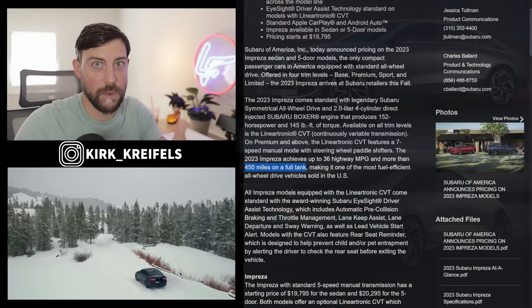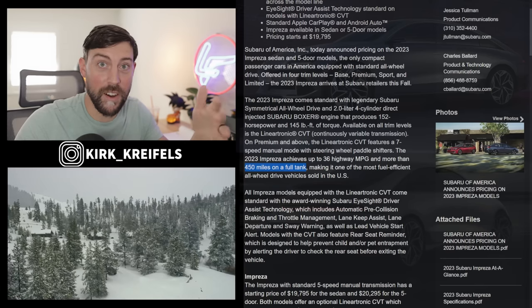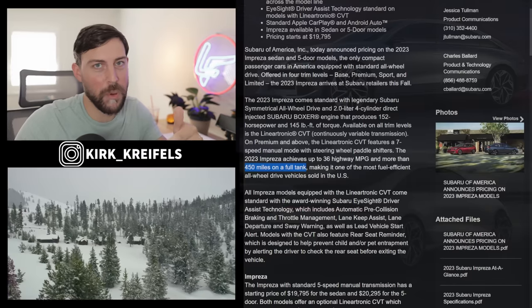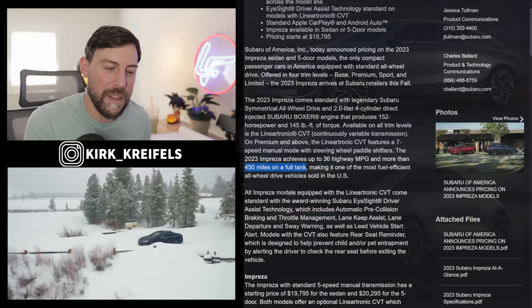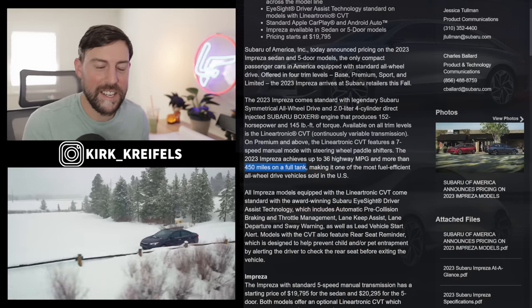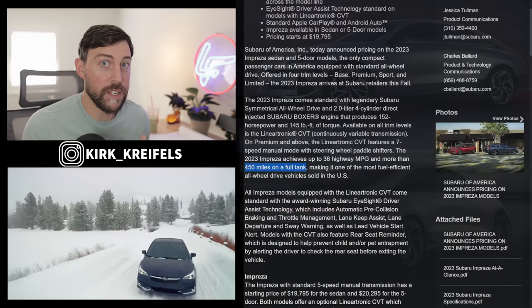Why would I bring up EVs? Because the Ioniq 6 is supposed to come out tomorrow. Motor Trend leaked it, and I have a whole video done on the leak, but Motor Trend pulled that article, so I can't really share it — I don't want to put out pre-embargo materials if I want to be invited to Ioniq events.